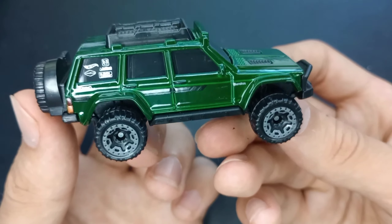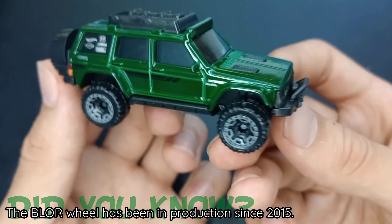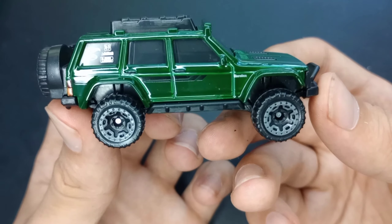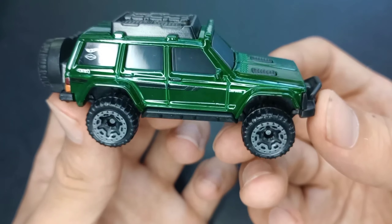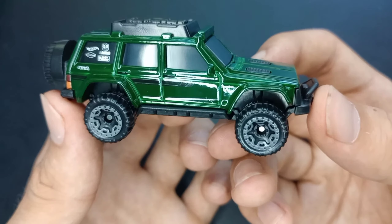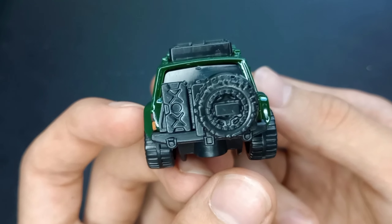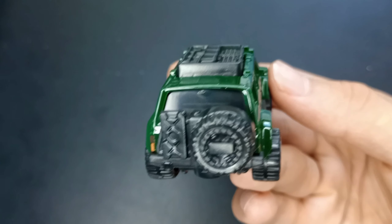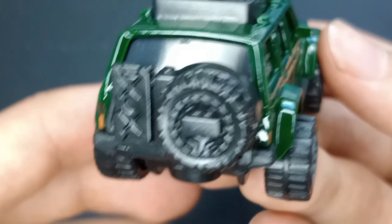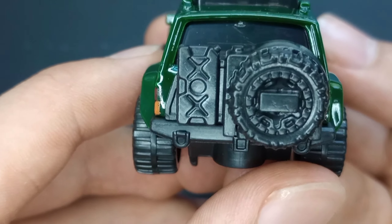These are gray beadlock off-road wheels, BLOR for short, and this is just a beautiful car — the 95 Jeep Cherokee. It's got the nice square body design. I love the off-road look to it as well. It has the spare tire in the back, and the spare tire is the same tire as the rest of the tires, which I think is really cool.